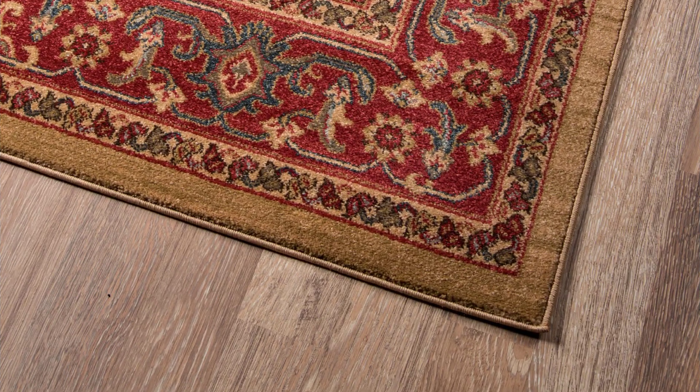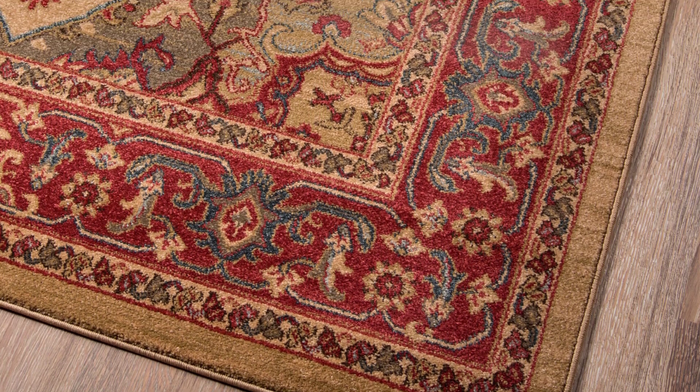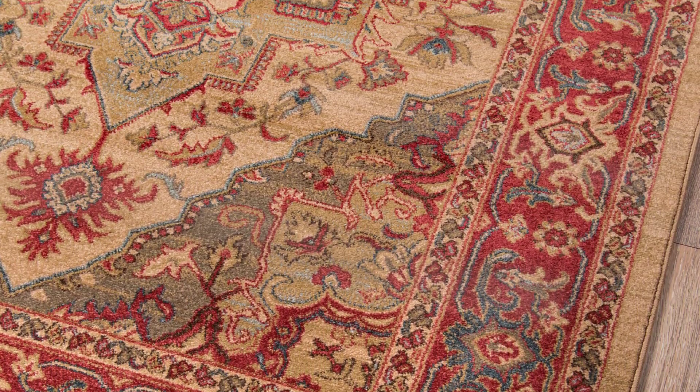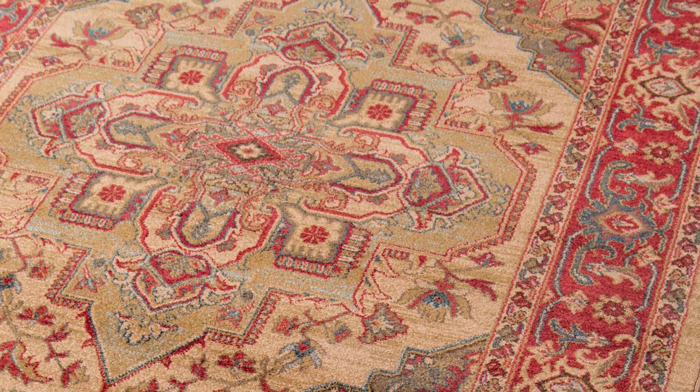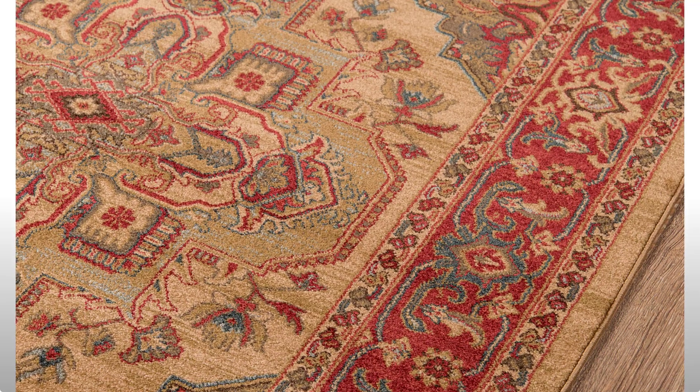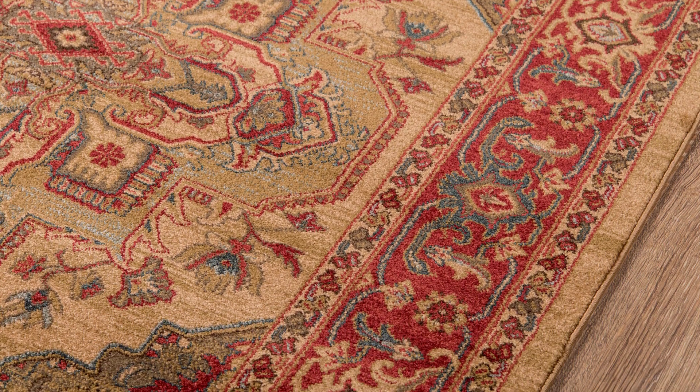The ornamental elegance of this traditional area rug has deep roots in old-world design motifs. Evoking the timeless visual elements inspired by classic Kazakh carpets, an eye-catching geometric field of medallions, palmettes and flowers is surrounded by an intricate border in regal shades of crimson red, blue and gold.